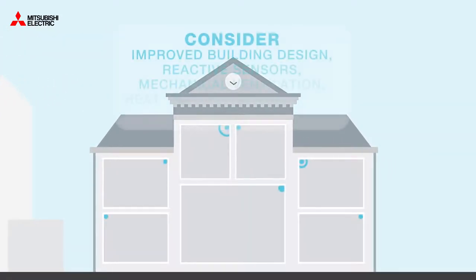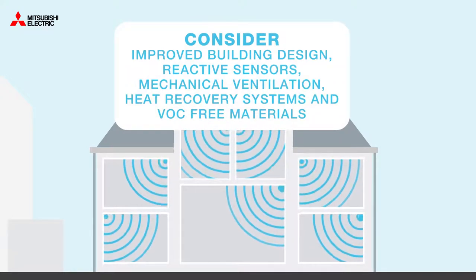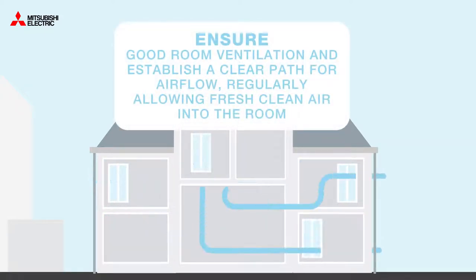While also considering improving building designs, using reactive sensors, mechanical ventilation, heat recovery systems and VOC-free materials. Ensure a room has good ventilation and establish a clear path of airflow, regularly allowing fresh air to enter.